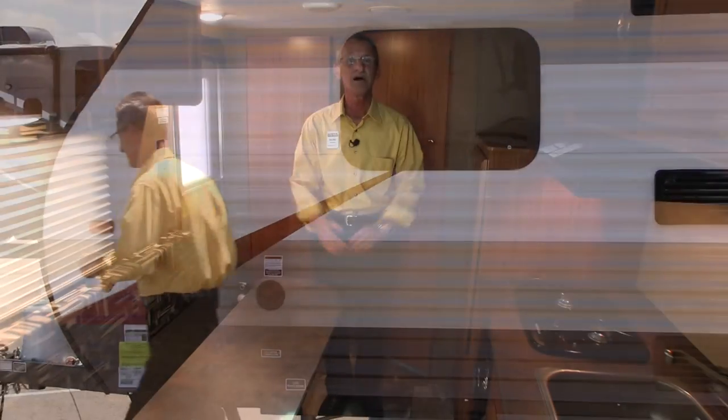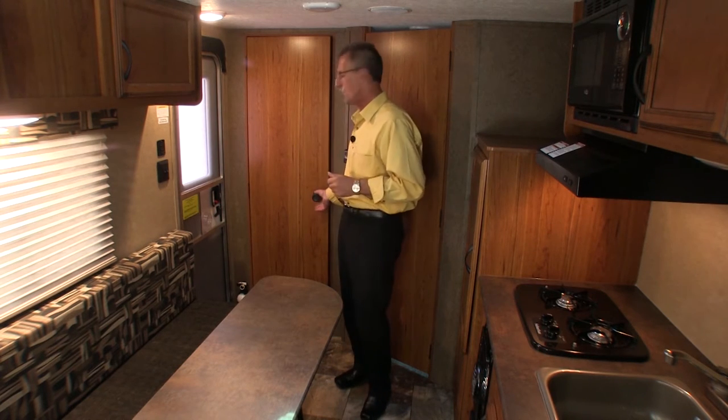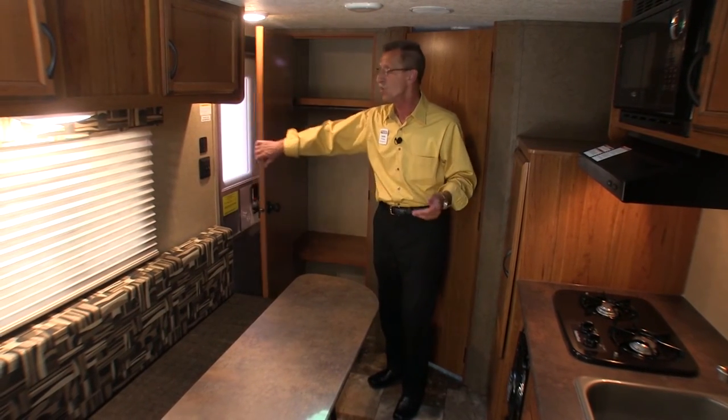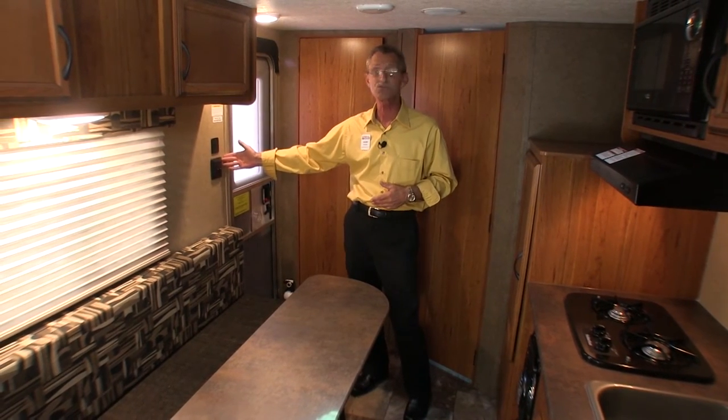Welcome to the interior of the Autumn Ridge 18QB AR1. Before I start to describe all the features and benefits of the interior, I'd like to show you the size of this coat closet — that's amazing in a coach of this size. What you'll find on the wall as you walk in are all your controls to extend your awning as well as your lighting.